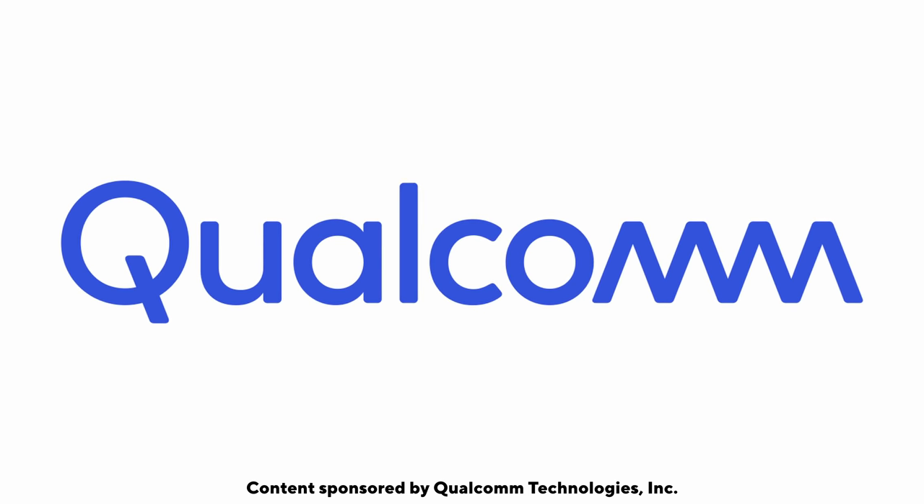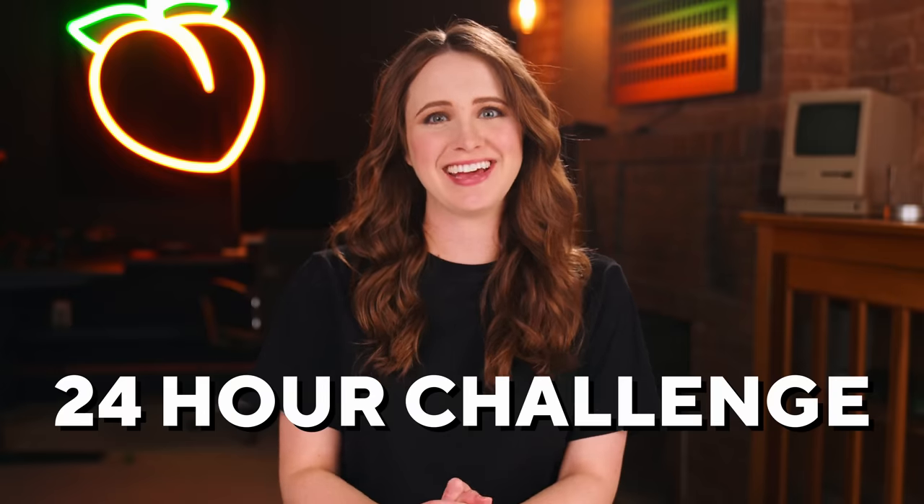Shout out to Qualcomm for sponsoring this video. Saradici — rhymes with Peachy — here. Hi, hello, how are ya? We have another 24-hour challenge today. Get ready.